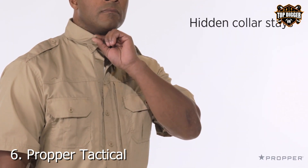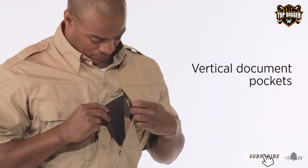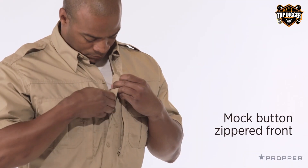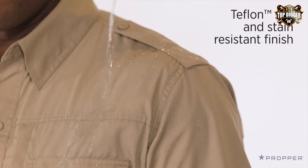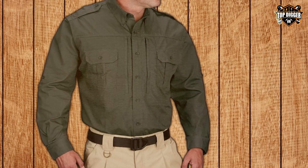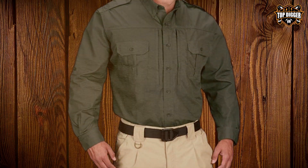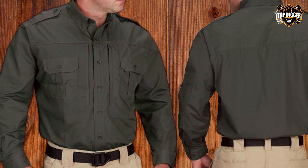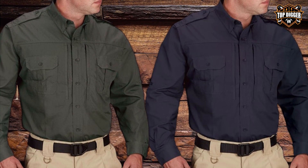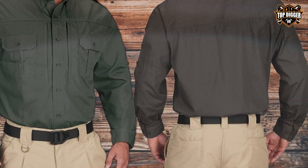At number 6, the Proper Tactical Long Sleeve Shirt is a testament to the brand's commitment to quality and functionality. Designed with a tactical professional in mind, this shirt offers an exceptional balance of comfort and durability. Made from a lightweight, breathable fabric, it provides optimal performance in various conditions, making it an ideal choice for both on-duty and off-duty wear. This shirt stands out for its attention to detail — the hidden zipper pockets, reinforced areas prone to wear and tear, and moisture-wicking capabilities are just a few features that make it a top pick for tactical enthusiasts. The Proper Tactical Shirt is not just about utility; it's also designed to maintain a professional appearance with a streamlined fit that doesn't compromise on mobility.